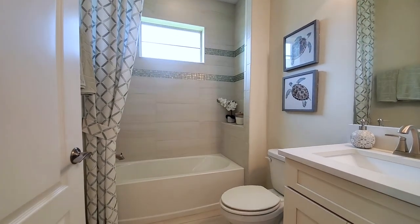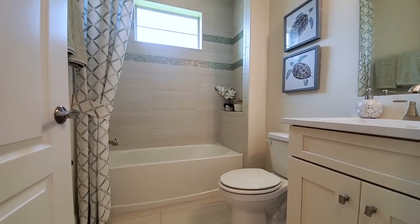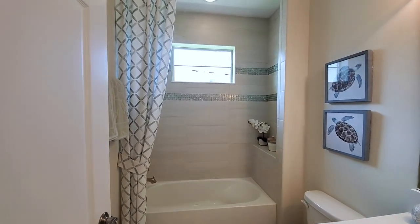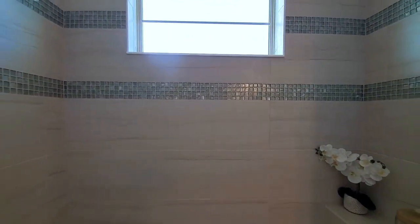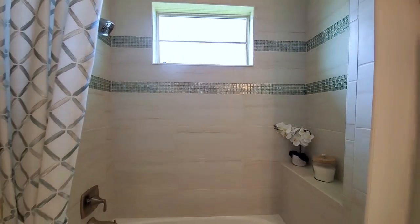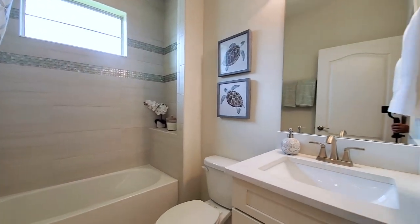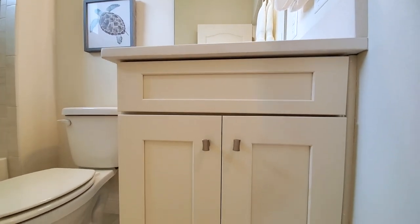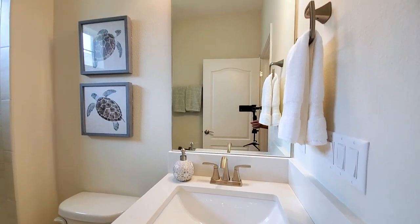This bathroom is fully upgraded. You have your 12-by-24 tile floors in a straight pattern, flowing into this beautiful shower tub — also in a straight pattern. It has that glass one-by-one listello, then the transom window, and a shampoo shelf. That's standard. Then you have your upgraded quartz, tan shaker-style cabinets with brushed pulls.